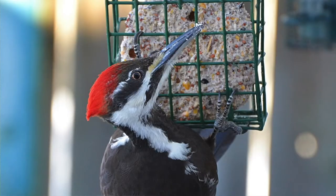Pileated Woodpeckers also feed on other insects such as beetles, flies, moths, caterpillars, and other larvae. They will also feed on a limited amount of fruits and nuts. If you're lucky, you can entice a Pileated Woodpecker to your bird feeder — the most tempting bait is suet.